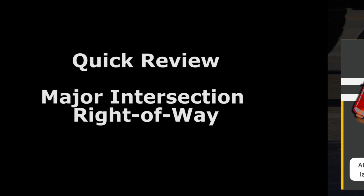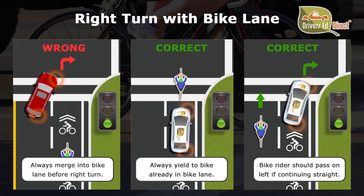Those are our right-of-way rules for some special situations you'll find as a driver. Now for a quick review: when making a right turn with a bike lane, we always merge into the bike lane 200 feet before the turn, and we always yield to cyclists already in the bike lane. But if we're in the bike lane and a cyclist is coming up from behind and wants to go straight, they would pass us on the left.